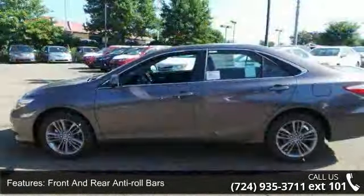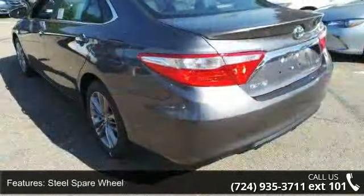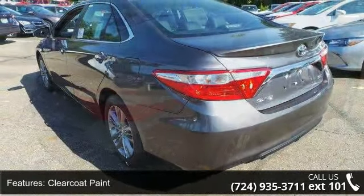Clear coat paint, chrome side windows trim, light tinted glass, fully galvanized steel panels, and front license plate bracket. This vehicle shows low mileage and has a smooth ride.